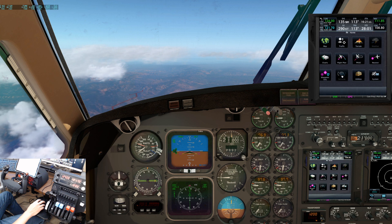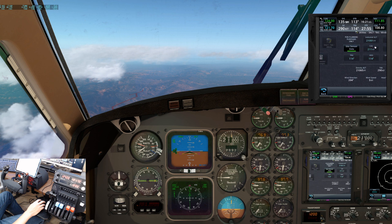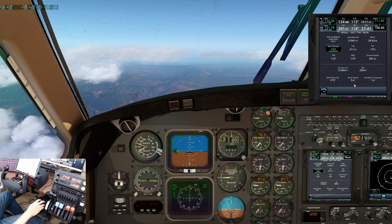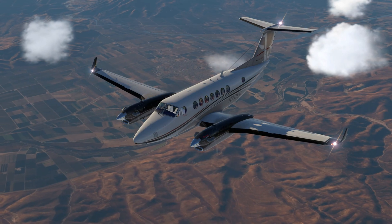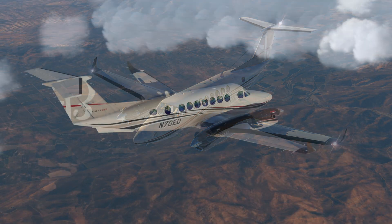At flight level 210 with power set and an ITT of around 800 degrees Celsius, true airspeed should settle around 290 to 300 knots. All engine parameters, including fuel flow, appear to be very close to real world numbers. Now we can relax for a bit and enjoy the scenery before beginning our descent into Burbank.